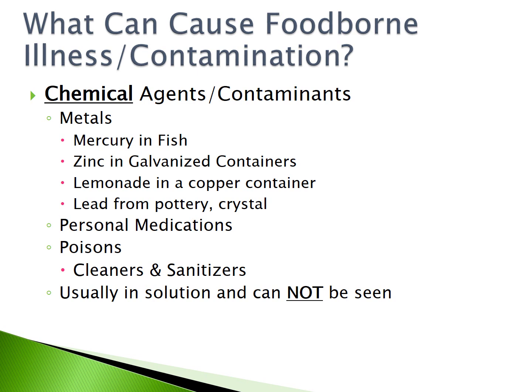The second type of contaminant is chemical agents. Some examples are metals like mercury in fish, zinc in galvanized containers, lemonade in a copper container, lead from pottery crystal, personal medications, and poisons such as cleaners or sanitizers. Chemical contaminants are usually in solution and cannot be seen.